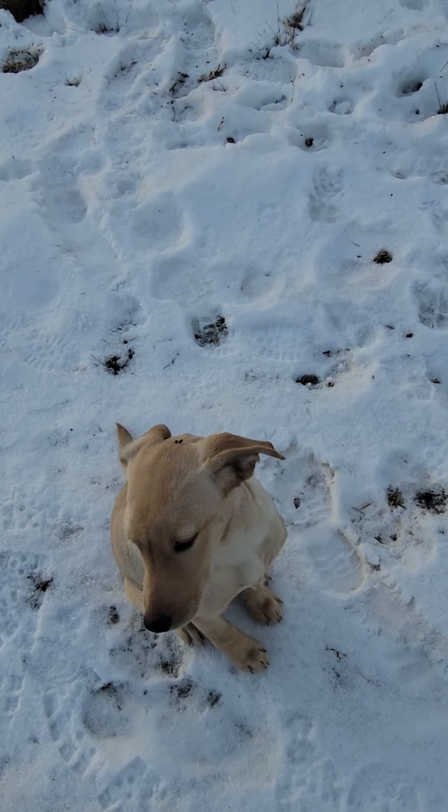Atta boy, Corky. Fetch him up. Atta boy, Corks. Atta boy, Corky. Come on, Corky — gotta go through the cover. Find him. Fetch him up. Atta boy, Corky. Come on, Corky — you can get through there. Come on, Corky. Gotta push through it. Atta boy. Here you go, Corks. Here you go.